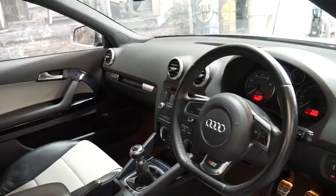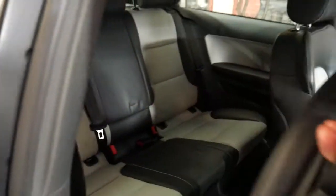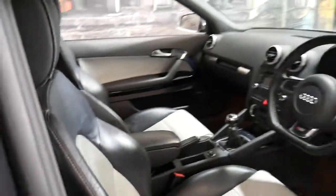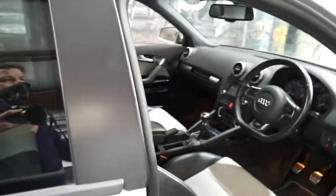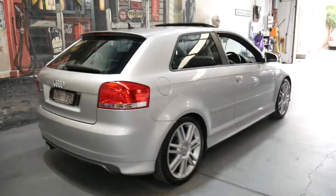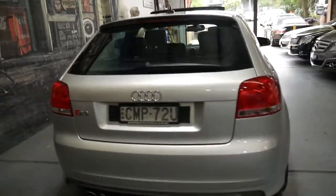It's been regularly serviced. It's got an auxiliary input, a glass sunroof, and they are surprisingly a five-seater. It's got two remote keys and even a third spare normal non-remote key. The back seats fold down so they've got great utility. It's also got rear parking sensors.